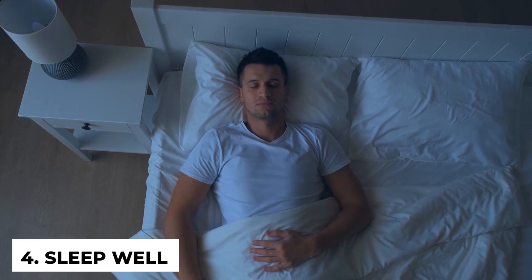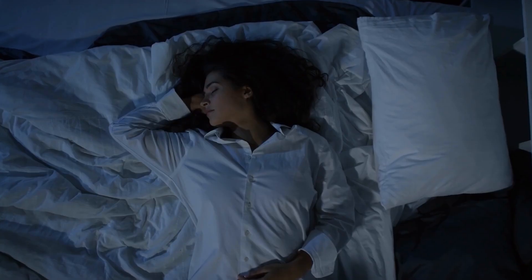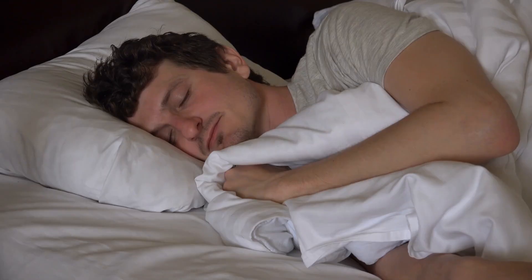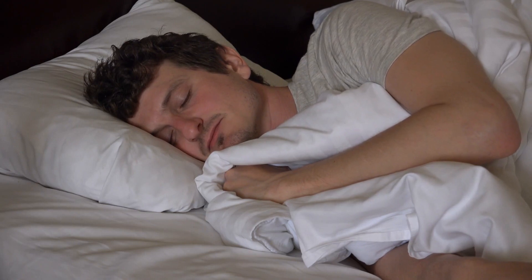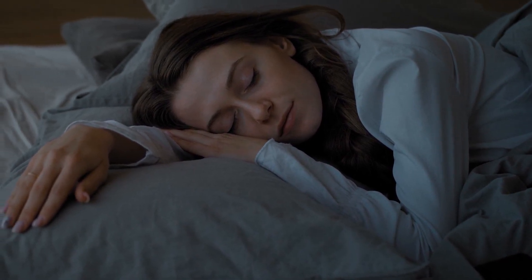Number four: sleep well. Adequate and quality sleep is one of the ways you can support your body's natural detox process. While you sleep, your brain recharges itself and your body works to get rid of waste products accumulated throughout the day. Sleep deprivation prevents your body from performing these functions, causing a buildup of toxins that affect your health adversely. To avoid this, you should sleep between seven to eight hours each night. If you have trouble falling asleep, try creating and sticking to a sleep schedule to improve your sleep.